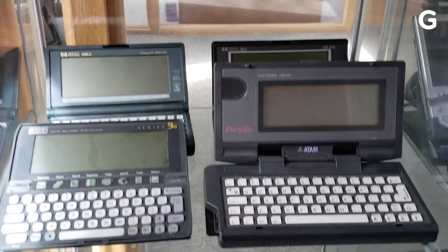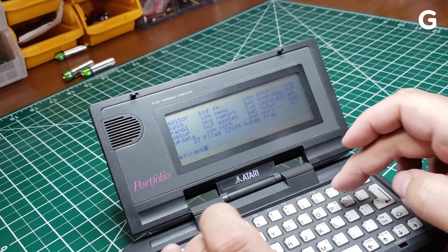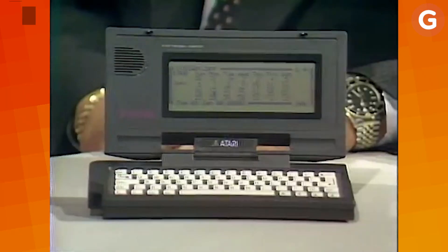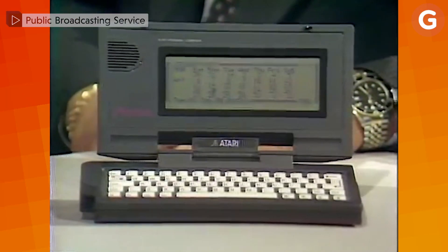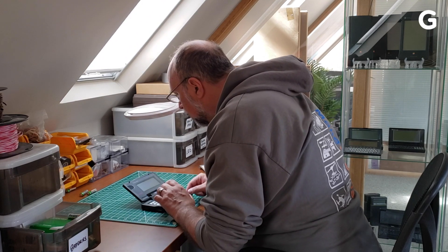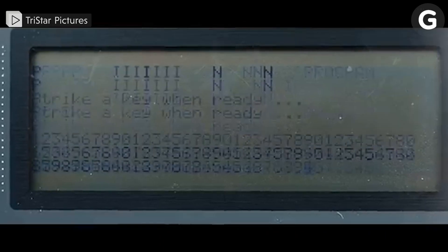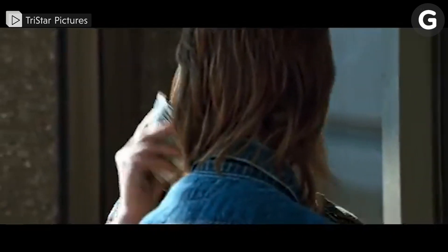People look at my collection and they'll see one of these sitting here. This is an Atari Portfolio. It's an unremarkable little device, except for two important things. First, it was the first DOS-based handheld. The second thing is, if you ever saw a movie called Terminator 2, T2, and the kid hacks an ATM machine, he's using one of these. Easy money.